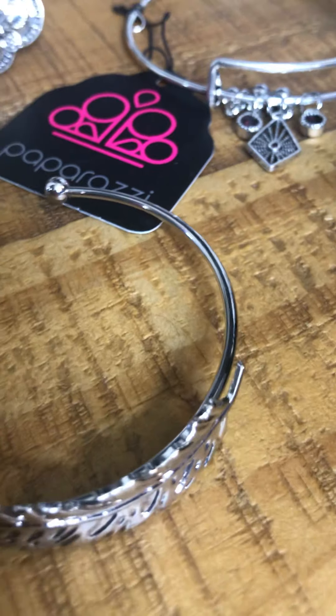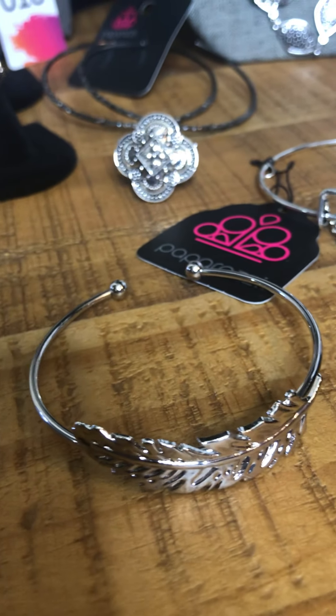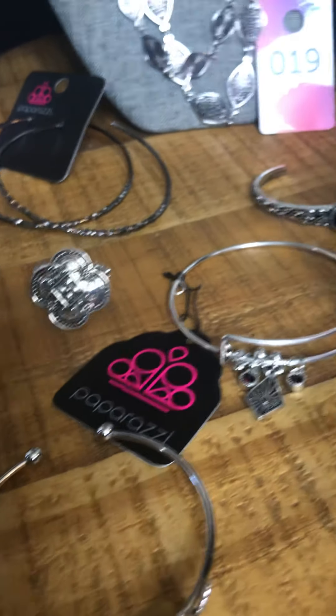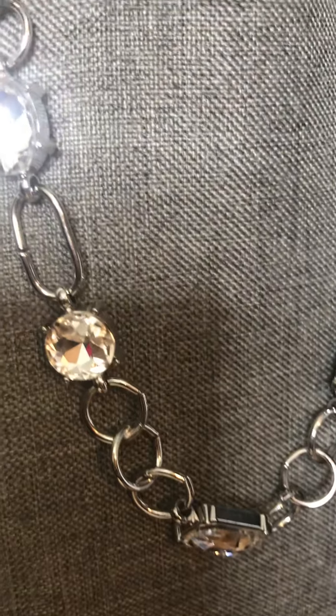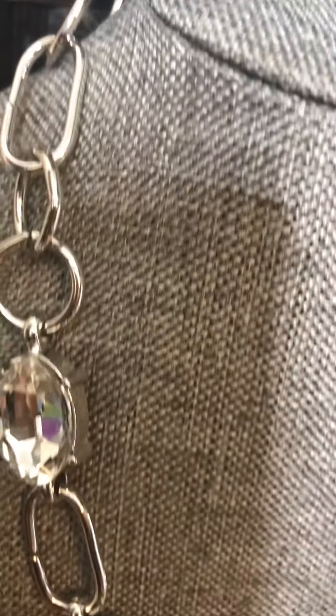For a little extra, you can also take a look at this leaf cuff bracelet that can go with any of these sets. For number 19 we do have something a little more elegant, and that is this beautiful chain and rhinestone necklace. Of course they have the matching earrings.